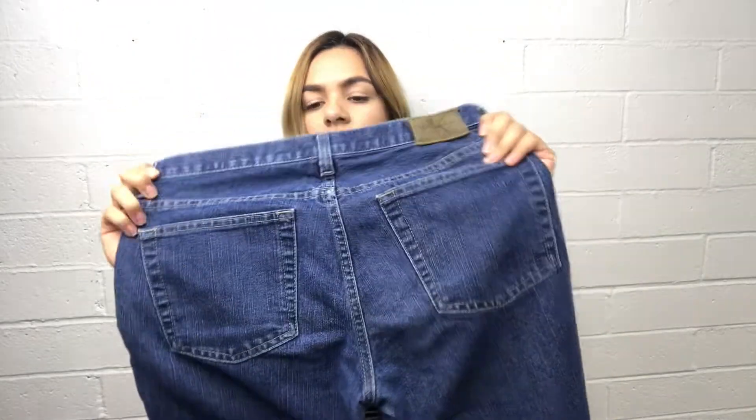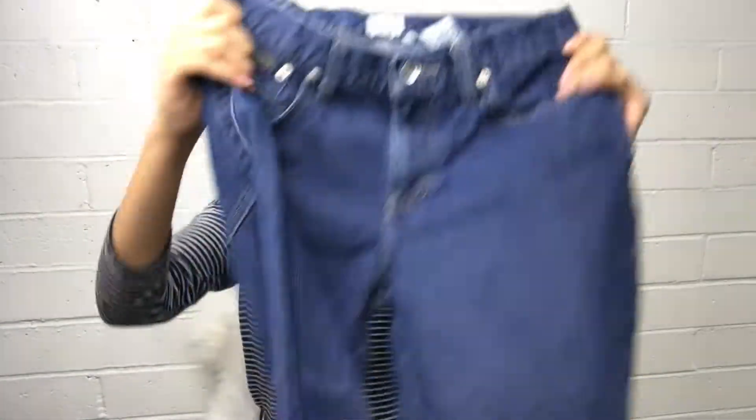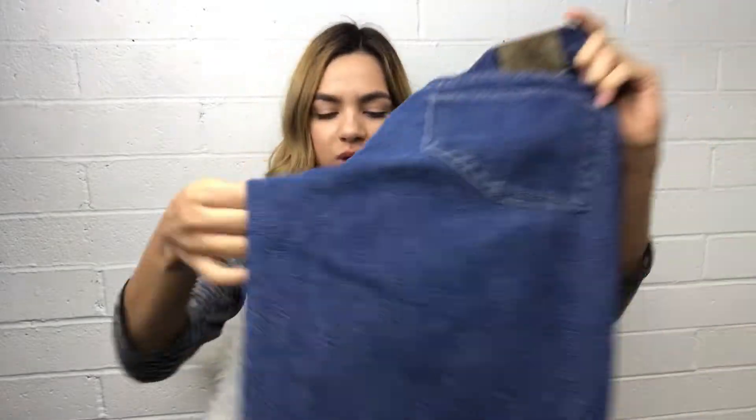I got another Calvin Klein jean — these are size 6. I kind of feel like bleaching them because I feel like they will look nice bleached since they're gonna be trendy for 2019.